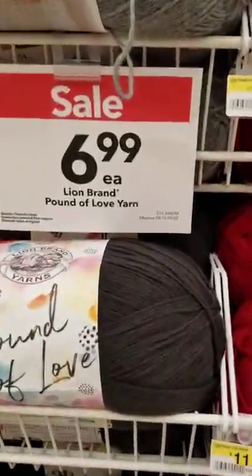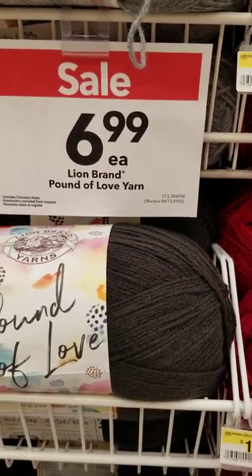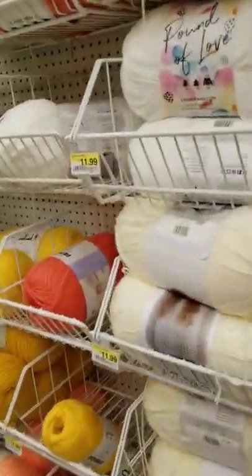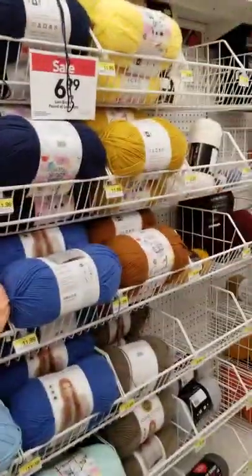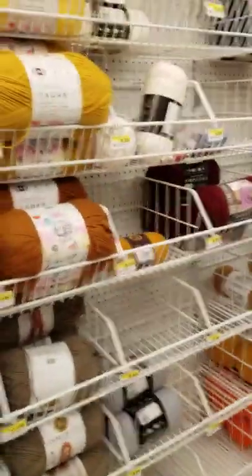Their Pound of Love is $6.99 for each ball of yarn. That's a nice sale. I am getting this gray color, but I like all of the colors — the blues and the oranges. It's all so pretty.